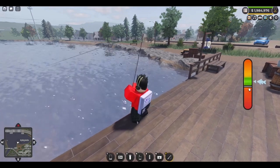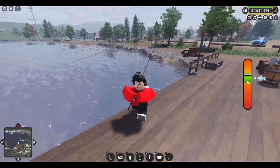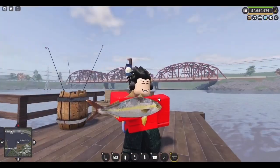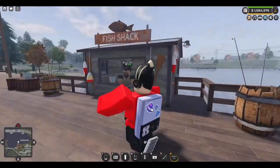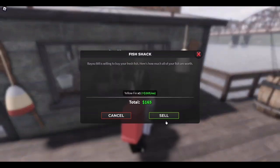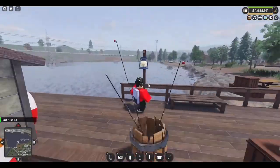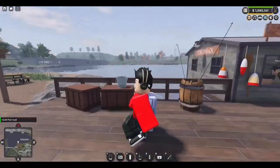Oh — I'm almost falling in! Let's go guys, we have gotten a fish! We got a yellow fish — let me sell this guy. $165! I'm gonna sell it. There you go. I can literally just do this for hours and probably get rich.